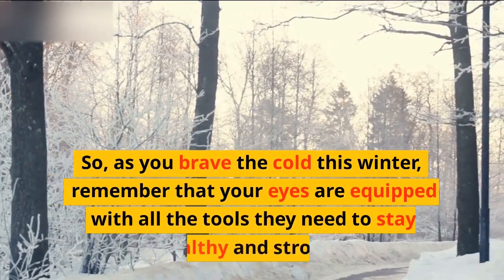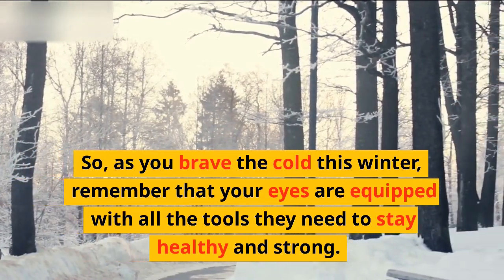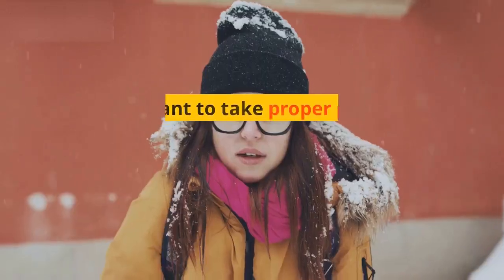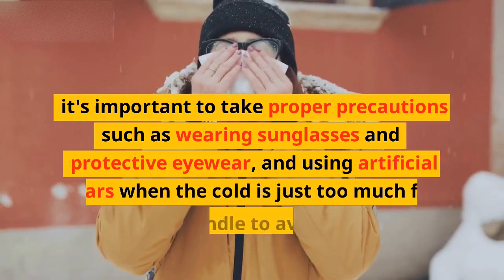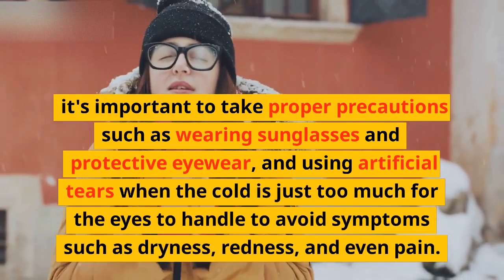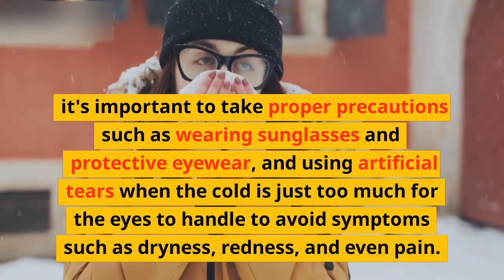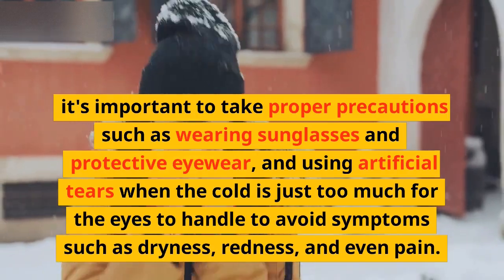As you brave the cold this winter, remember that your eyes are equipped with all the tools they need to stay healthy and strong. It's important to take proper precautions such as wearing sunglasses and protective eyewear and using artificial tears when the cold is just too much for the eyes to handle, to avoid symptoms such as dryness, redness, and even pain.